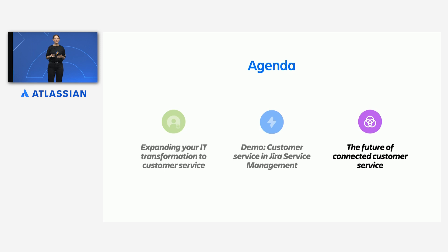While service management in Jira today already offers a lot for your teams, there is more to come. I will pass you back to Gabe to give you a peek into the future of connected customer service.